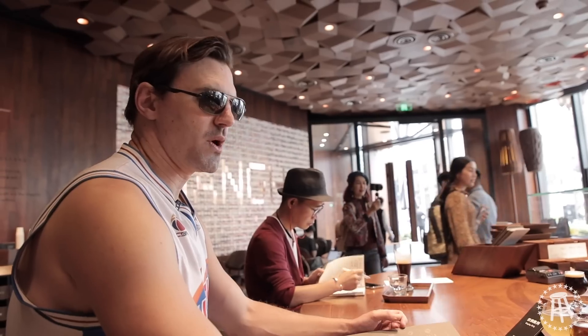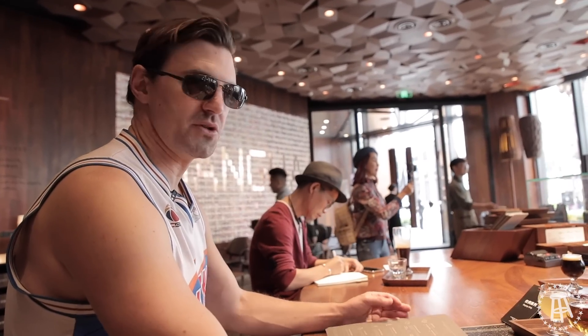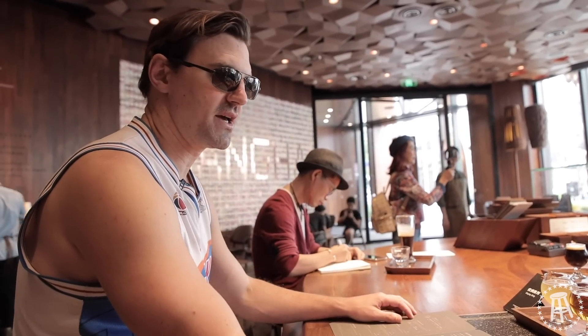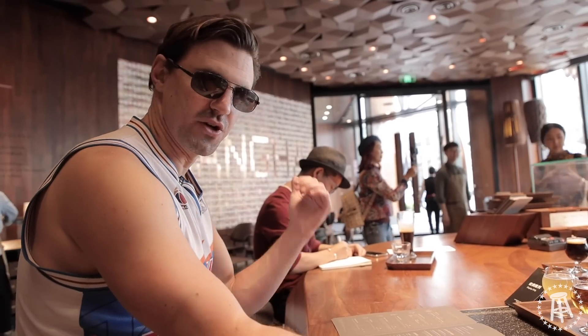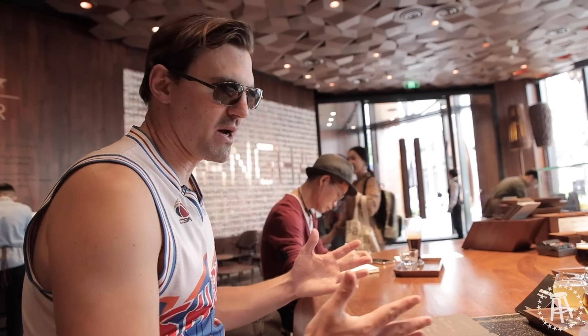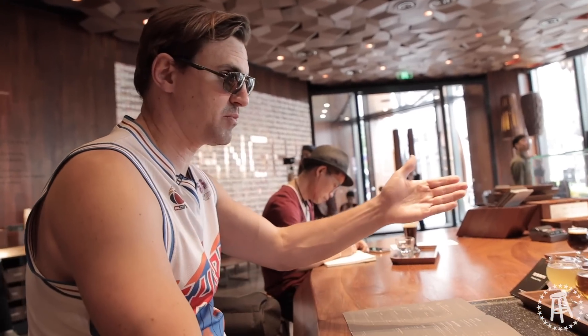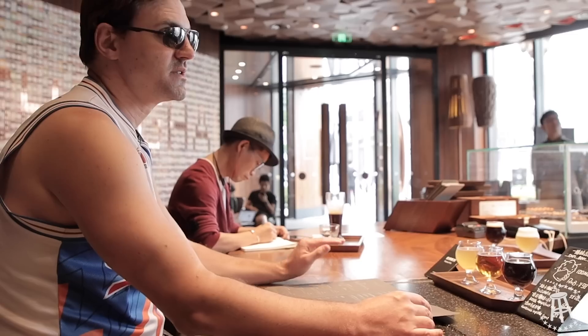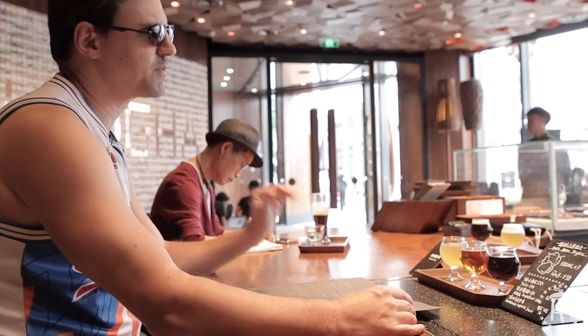So while they do sell booze here, it's still very much a Starbucks. I don't think I'm just gonna start shooting the shit with this guy. I don't think I'm gonna spill out all my sorrows to this bartender, because she's a barista — and you don't do that to baristas. So, a little pretentious.